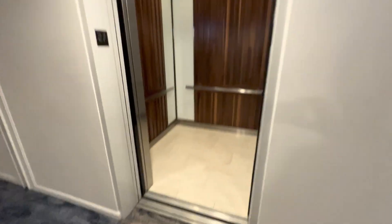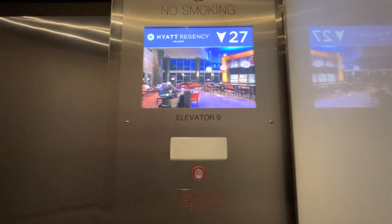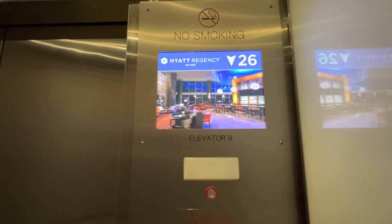This one's here, going down. Just found another — this is a different bank of elevators. Where are you going? Let's go see. Different bank of elevators right here.